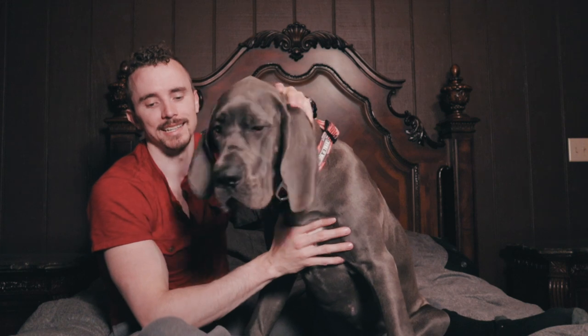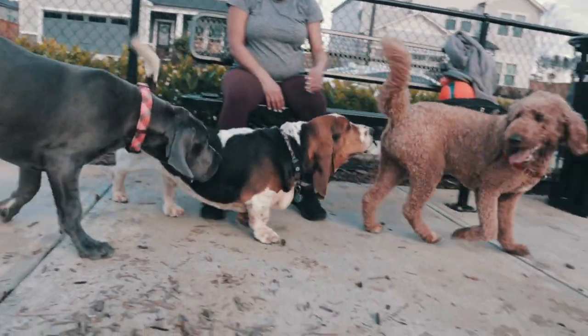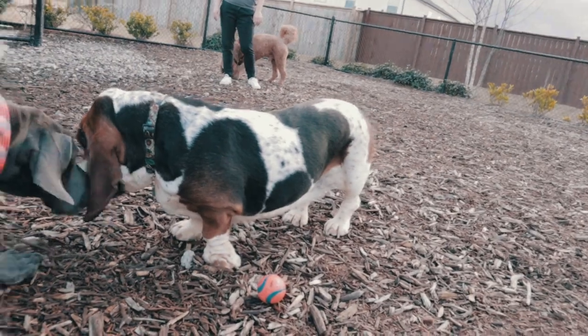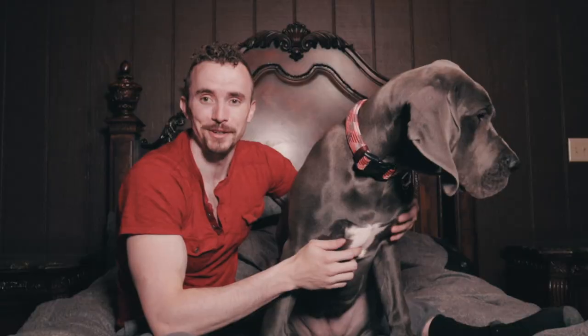Quick game of true or false: are Great Danes truly the gentle giant? This statement is 100% true. Everywhere we go, Roxy thinks she is meeting her new best friend — whether it's people we're passing on a walk or random dogs. She wants to play and meet everybody, and she doesn't understand that everybody might not want to meet her or play with her.